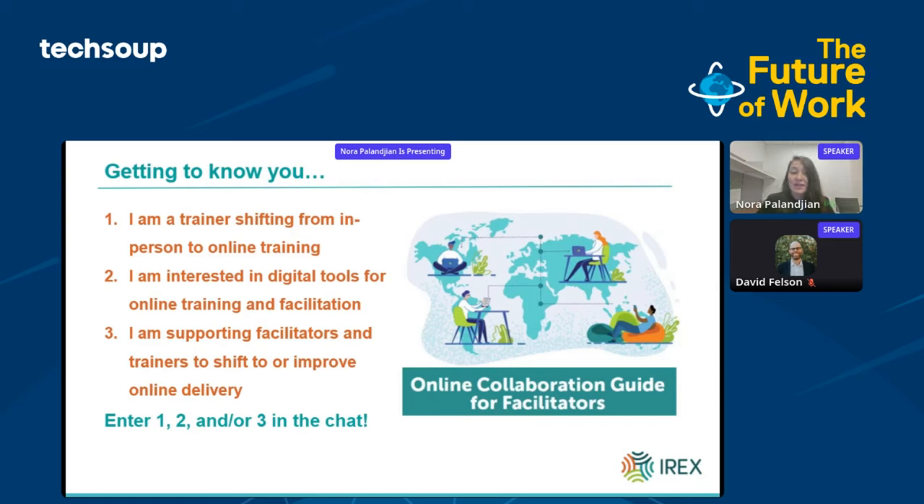My IREX colleague Jesus Melendez Vicente, senior technical advisor, is monitoring the chat for those of you who'd like to connect during the presentation and after. So maybe you're one, a trainer shifting from in-person to online training; or two, interested in digital tools more generally for online training and facilitation; or maybe three, supporting those facilitators and trainers to shift to or improve online delivery. Go ahead and pop one of those in the chat — we'll get a bit of who's around.